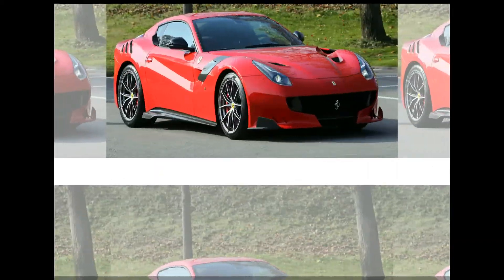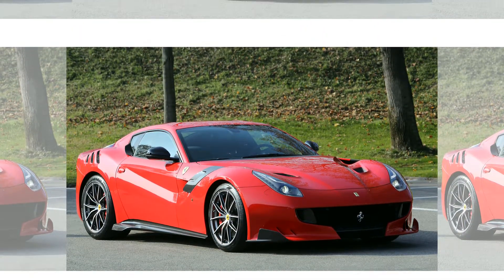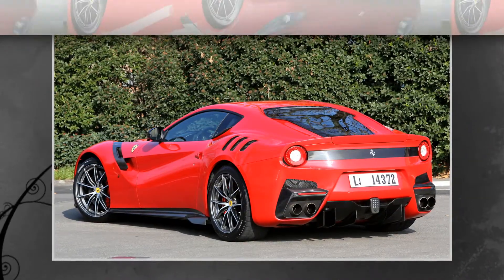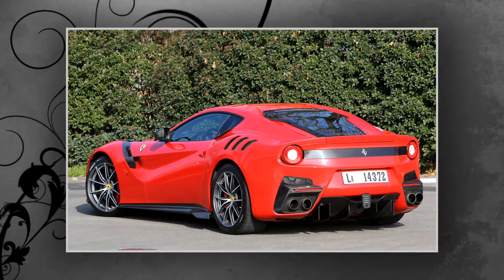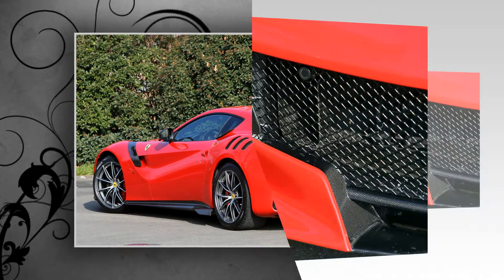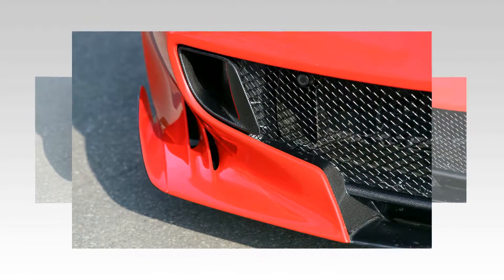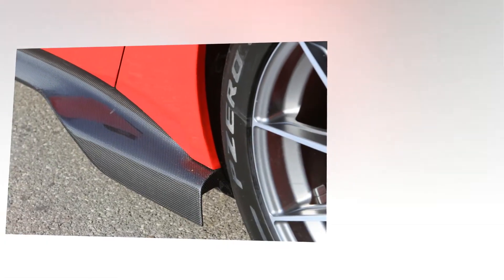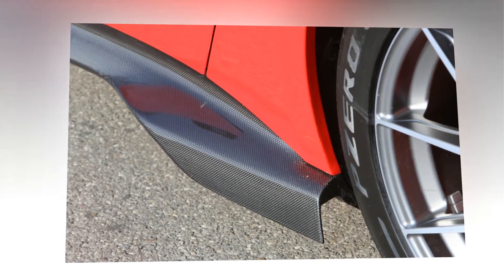Ferrari intends the F-12 TDF to be a car that owners will drive to the track, at the track, and back home — but in readying the F-12 for regular track service, the suspension has lost some suppleness. Even with the dampers set to their more compliant mode, the F-12 TDF skims over humps in the road like a skipped rock. In city driving, the F1 dual-clutch transmission isn't as velvety as Porsche's or McLaren's gearboxes, particularly in off-throttle downshifts.